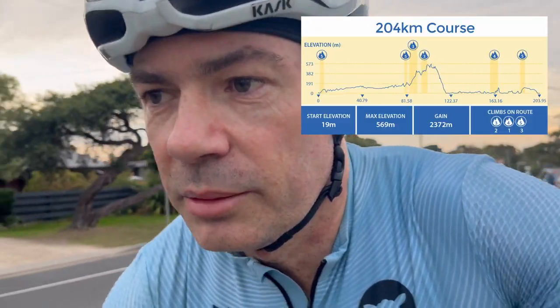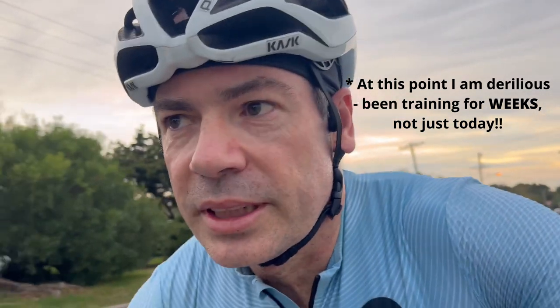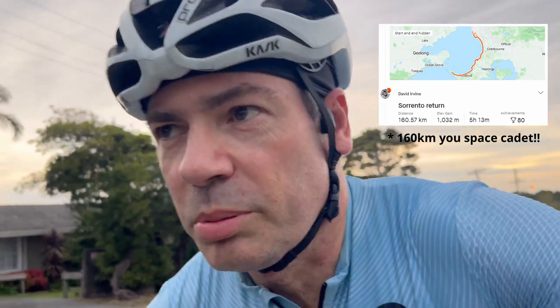So yeah, the 204k — it's got about 2,300 metres of climbing. We've been doing quality training for that today. This ride we're doing to Sorrento and back is somewhere between 150 and 170k. I should have looked properly, but the whole idea is to get six hours in the saddle and replicate the day.